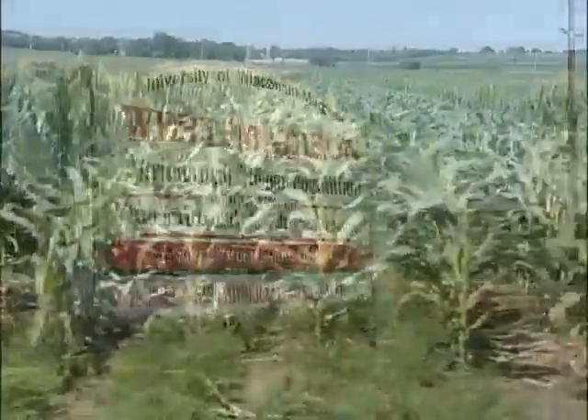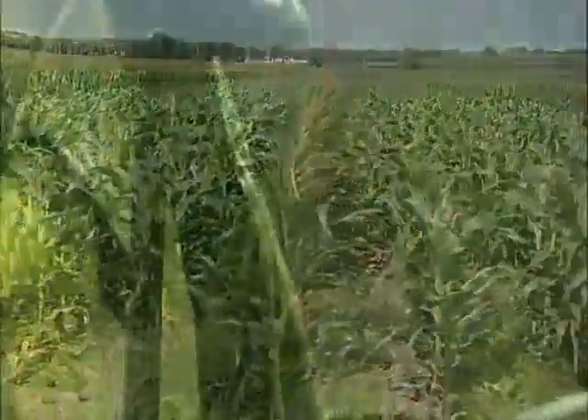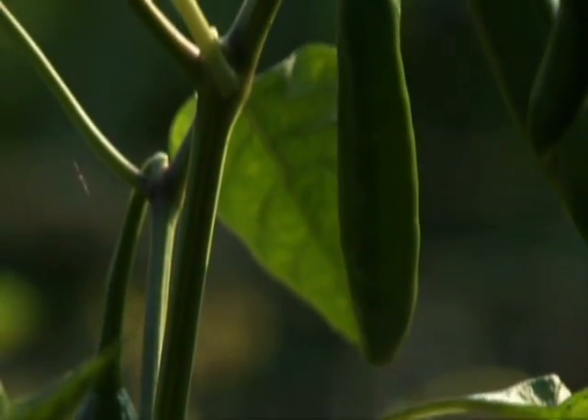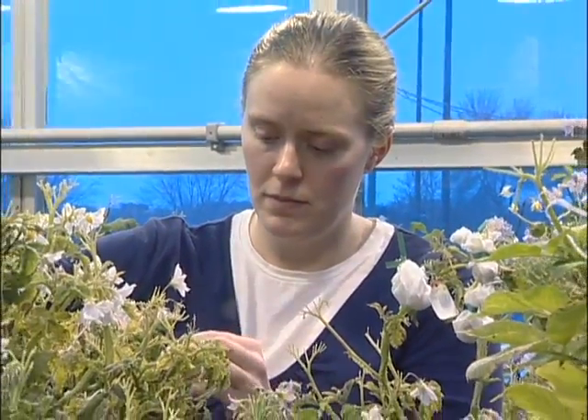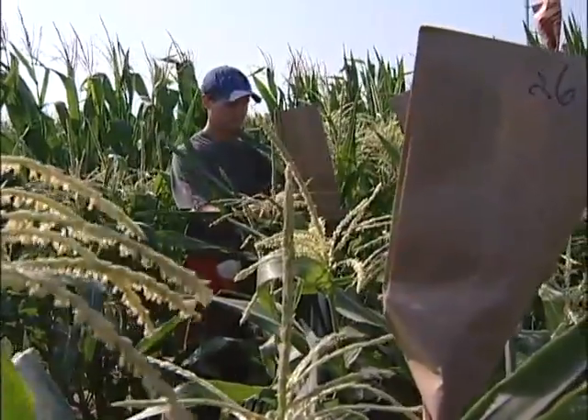We grow hundreds of acres of experiments in which we have plants side by side, and we need to know which one is higher yielding and which one is lower yielding. A plant breeder needs to understand how those experiments work and be critical about the results of those.